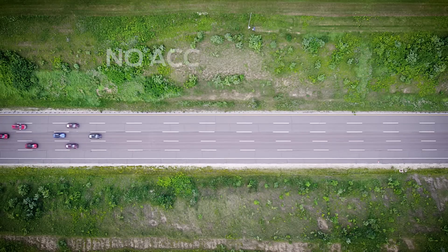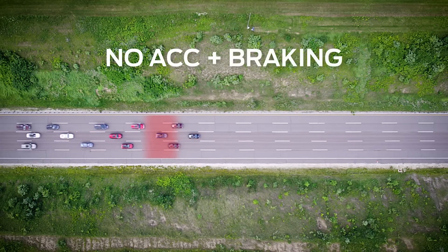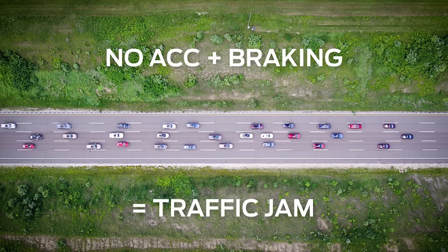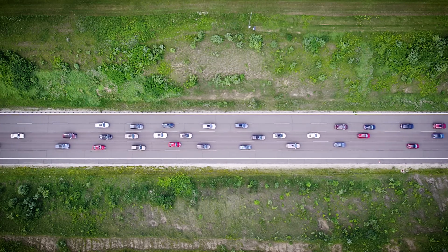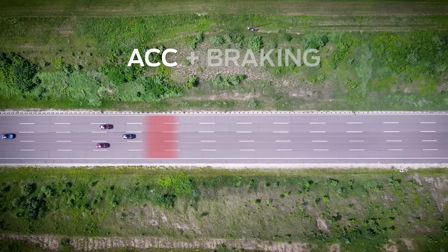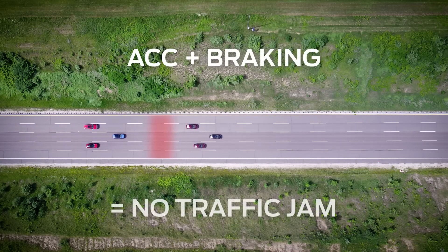In the test, with ACC turned off, they first had the lead cars brake unexpectedly. Without ACC, it's hard for drivers to maintain their distance from braking vehicles. But when every vehicle has ACC engaged, the only thing that stops is the traffic jam itself.